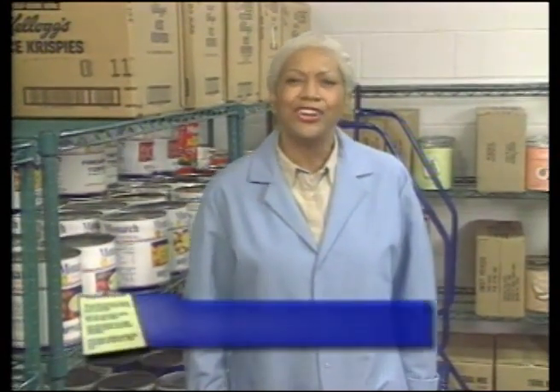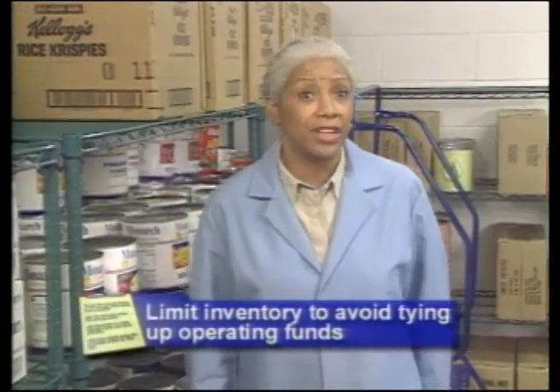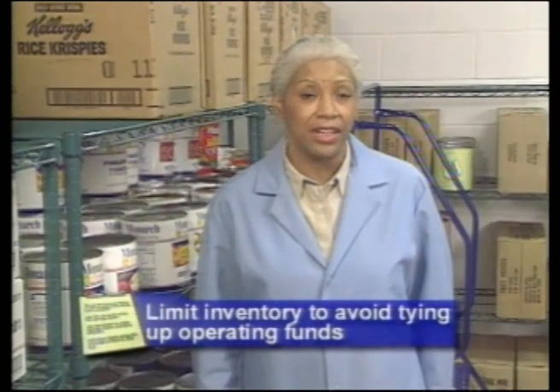They only represent money that isn't available for use in other areas of your operation. In good inventory management practice, the goal is to limit inventory in order to avoid tying up operating funds. In my kitchens, I try to keep my inventory low but not understocked, because in doing that we keep our supply costs down and our storage and handling costs are down.